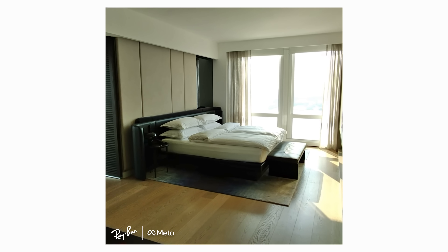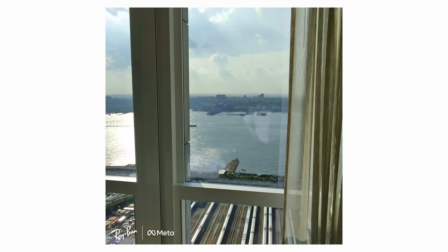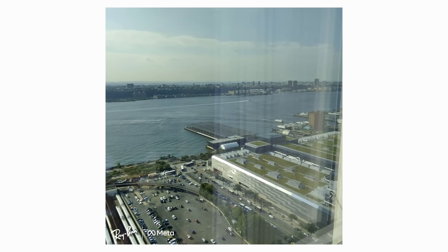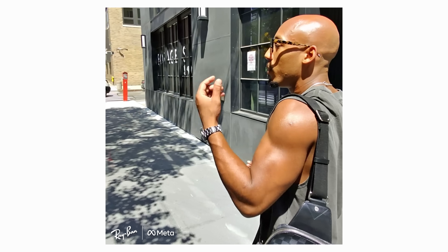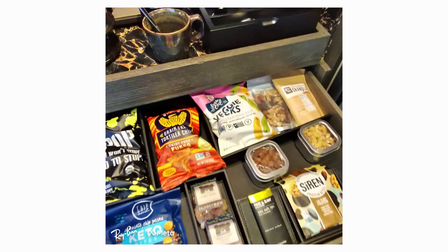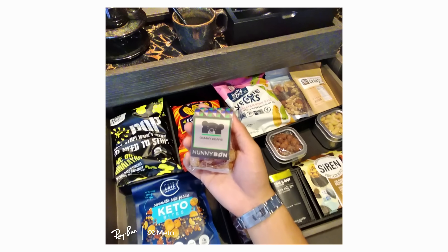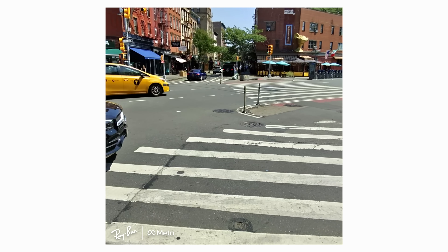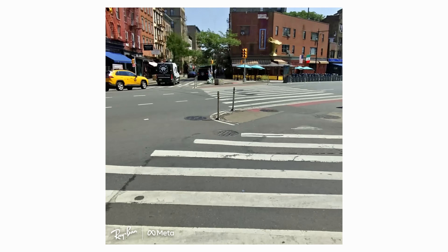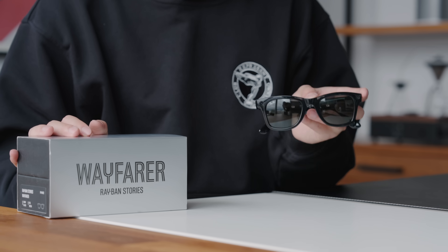You can voice activate the cameras or control them with a button. There's a subtle camera and an indicator light when recording, and you can crop and adjust the field of view in the app. The software experience is very much first-generation. At $299, if you'd already spend $150–$200 on sunglasses and think you'll use the camera feature, it could be worth it. In good lighting it looks pretty cool, but in dim scenarios it really doesn't look good — that's the main reason I haven't been using it as much.